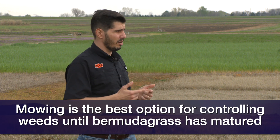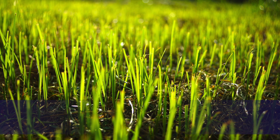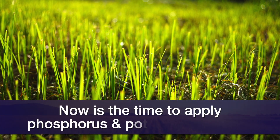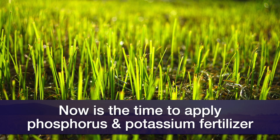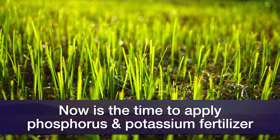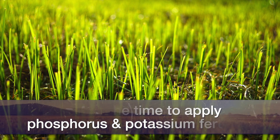Now we need to think about fertilization, and right now is the right time for phosphorus and potassium fertilization. I would say wait on nitrogen fertilization until the green-up is done and you have about three inches of growth — that's when the roots are active to take up nitrogen from the soil. For phosphorus and potassium, the best approach is to have a soil analysis from your pasture and apply accordingly based on those results.